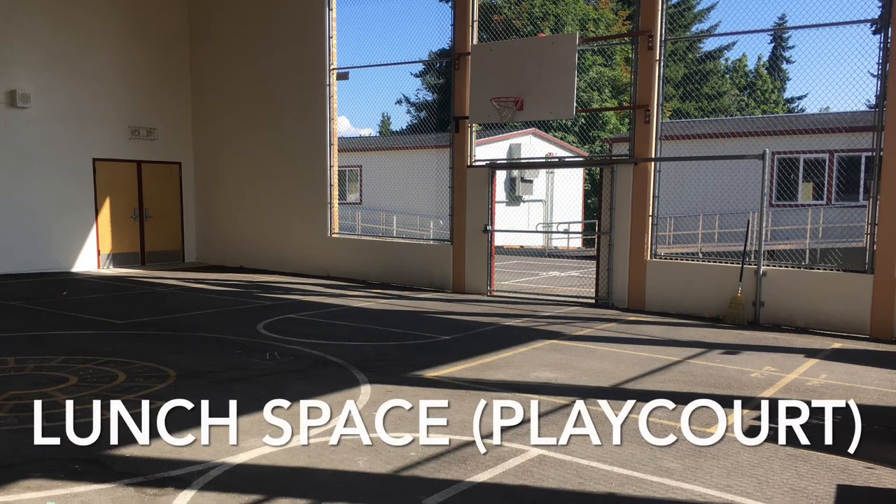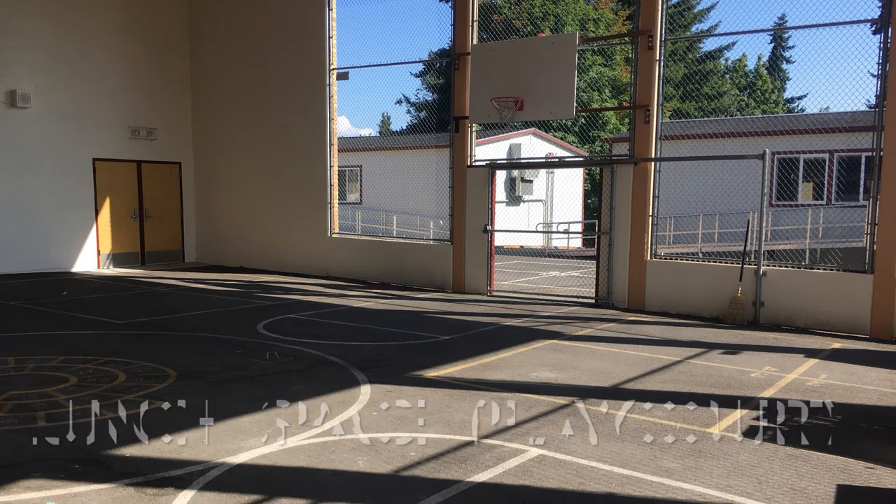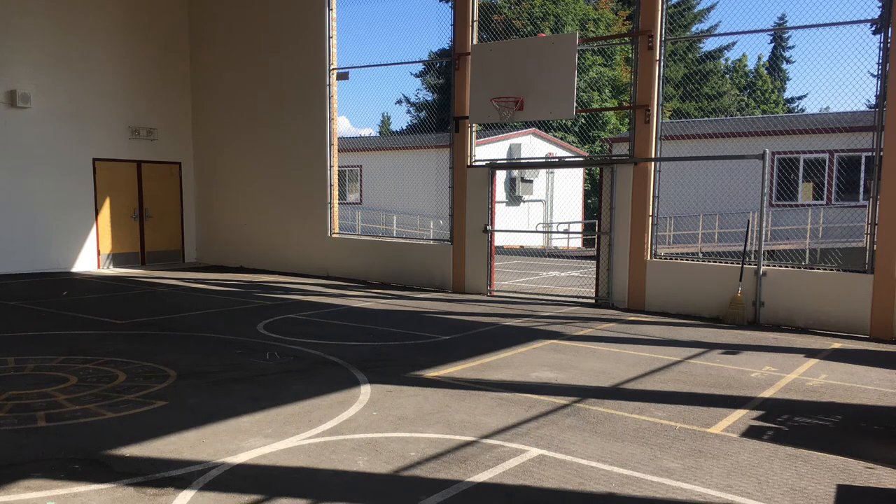Each student will have their own materials so we're minimizing what students are needing to share. Lunch will take place the majority of the time in this outdoor covered play court area. Students will sit six feet apart and will not get up until the end of lunch when they throw away their trash and go back to their classrooms with their teachers or if they need to use the restroom.